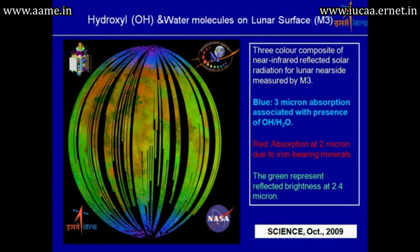In the key false-color image, the blue regions show the 3 micron absorption associated with the presence of OH and H2O. Red regions show the 2 micron region containing iron-bearing mineral information, and also reflected brightness in the 2.4 micron region.